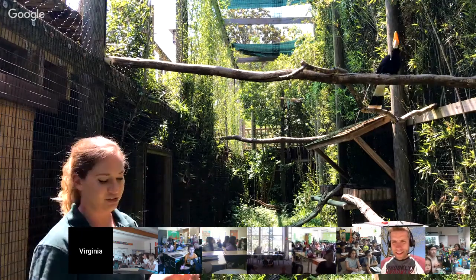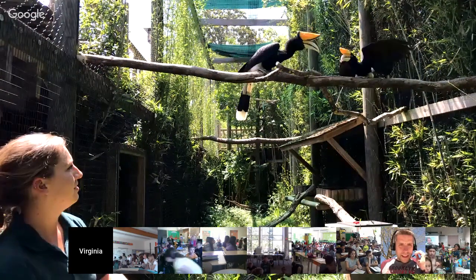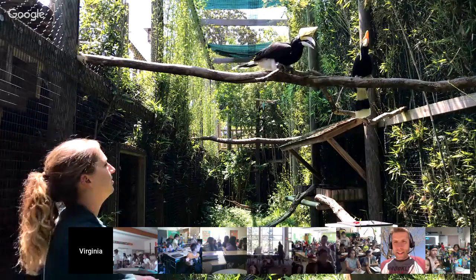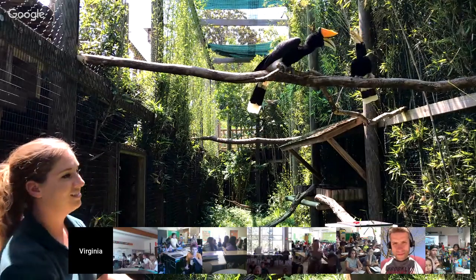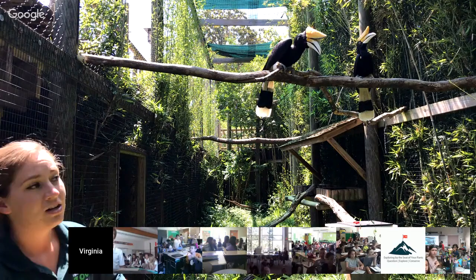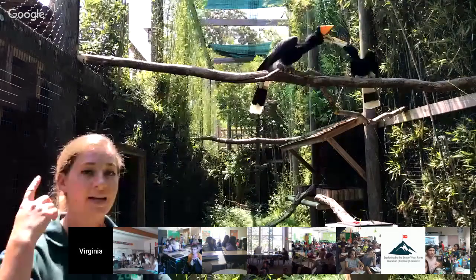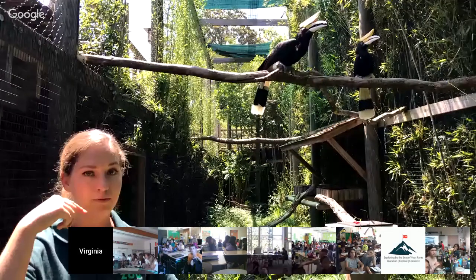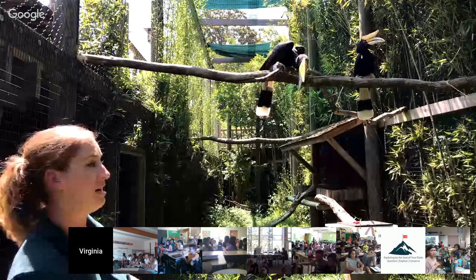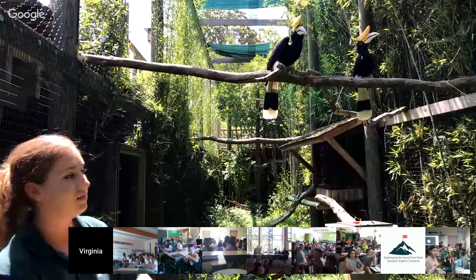Mrs. Caesar's group — some grade sixes in British Columbia — asks: what do their casques do? The casques are made out of keratin, like your nails. Sound emits and almost reverberates around the casque and amplifies outward, so the casque is really important for them to be as loud as possible.